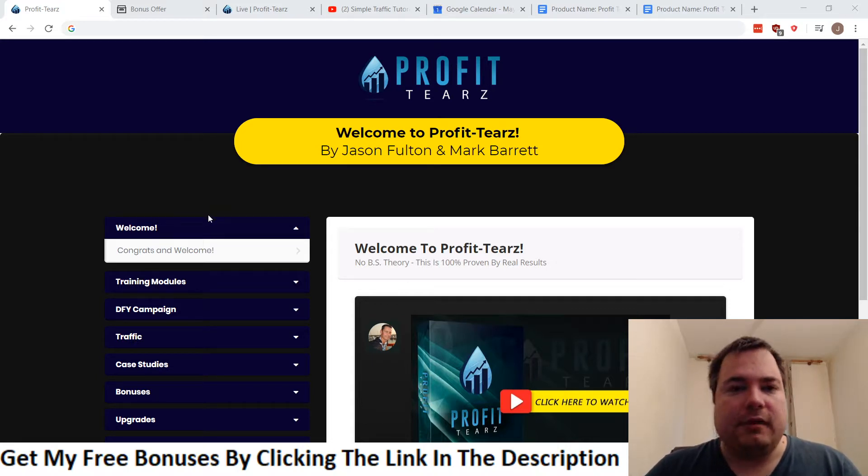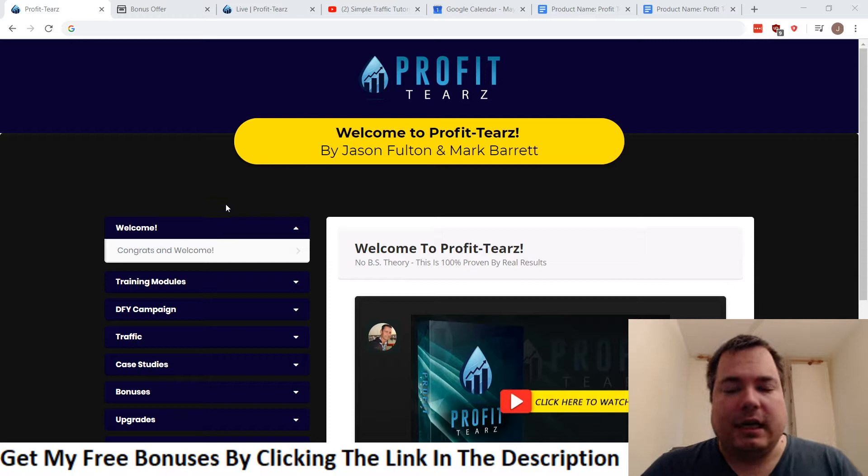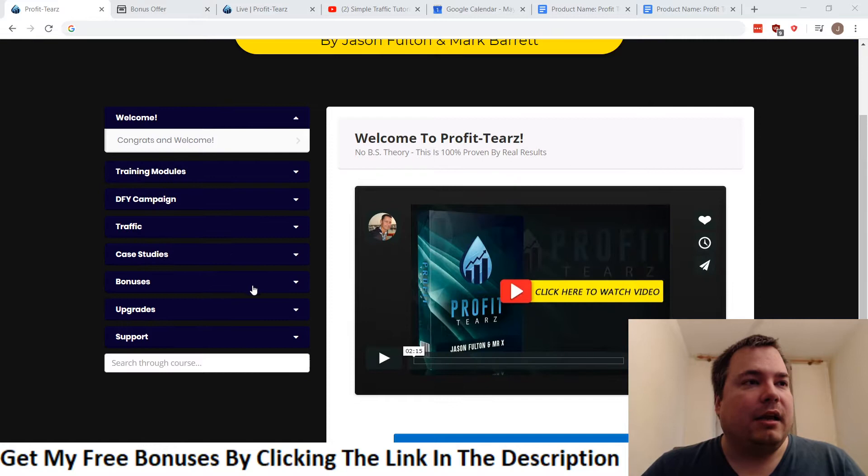With CPA, you have a landing page or opt-in page where someone fills in their name, phone number, or email address. For every person who does that, you earn a commission — anywhere from 80 cents to $1 or even up to $10 or more, depending on the CPA offer. The advantage is they don't need to purchase anything.